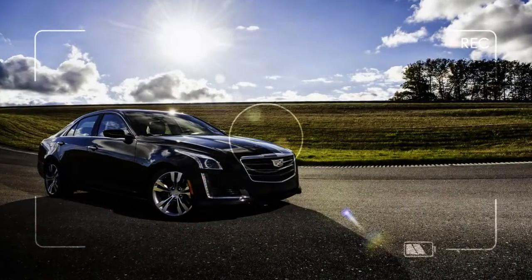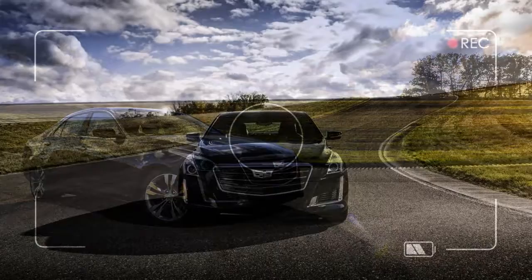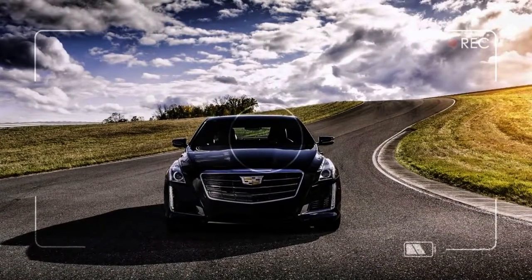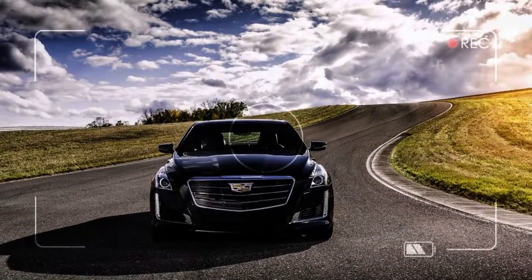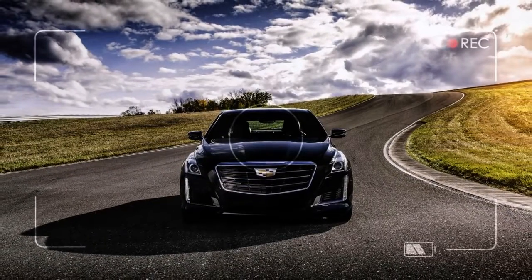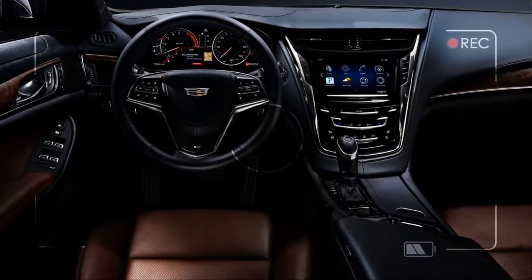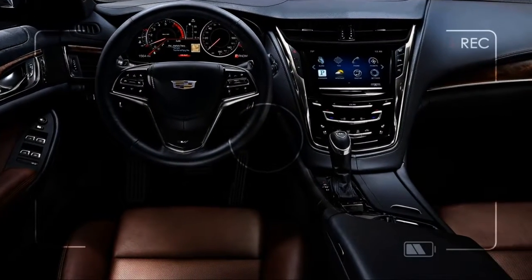We've nearly reached peak crossover SUV, which means great cars like the 2018 Cadillac CTS seem hopelessly off-trend. It's too bad. With the brilliant CTS, Cadillac puts itself on par with the Mercedes E-Class and Audi A6 — whether it's a base model, one of the luxury trims, or a CTS Sport.